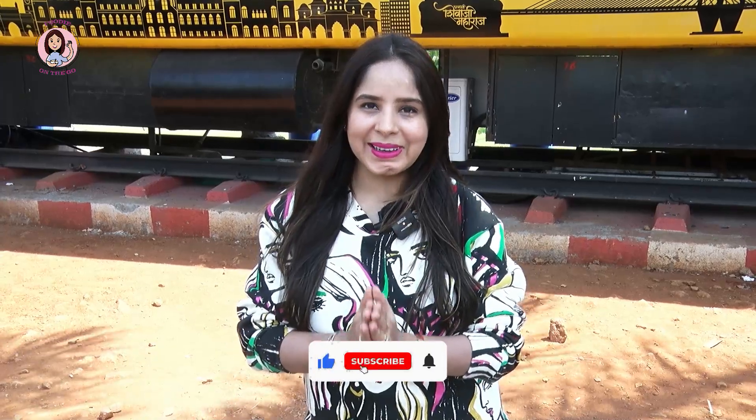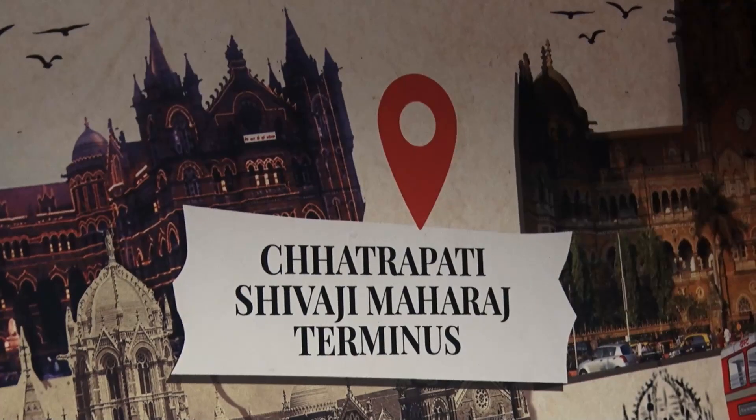Hi everyone, welcome back to my channel Foodie on the Go. I am Kenny and today I am going to take you to Mumbai's iconic location.